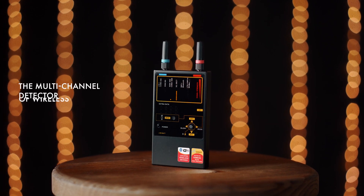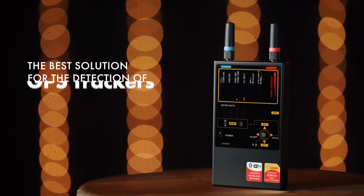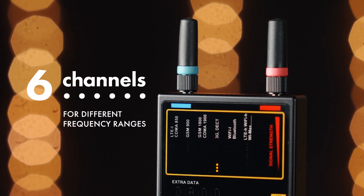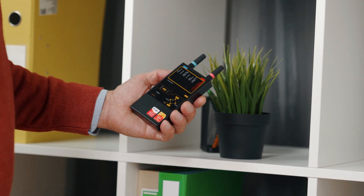The multi-channel detector of wireless protocols, the Protect 1207i, is the best solution for the detection of GPS trackers and cell phones. It has six channels for different frequency ranges and can simultaneously detect six different kinds of transmissions at a distance much greater than any common RF detector.